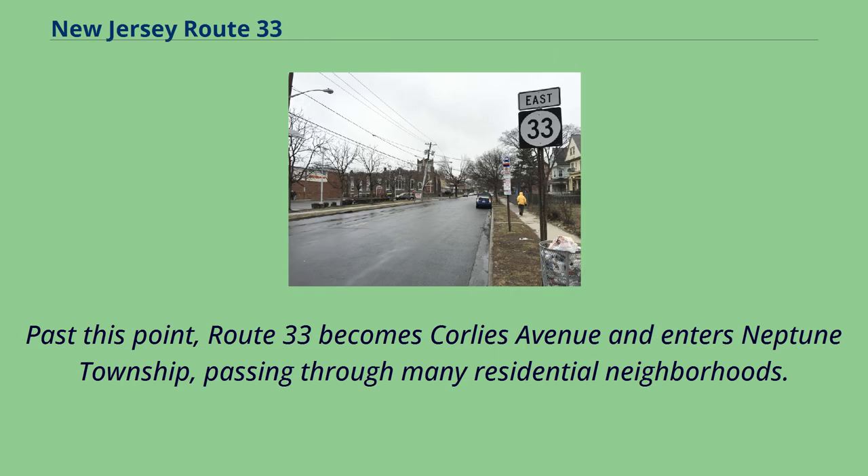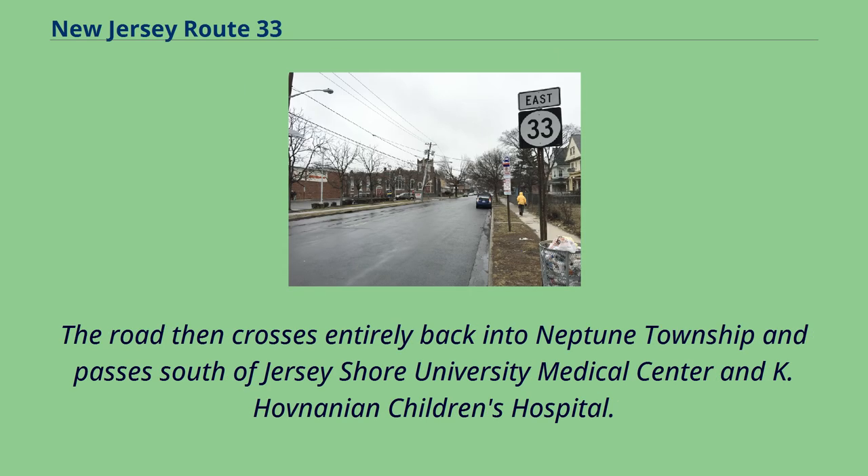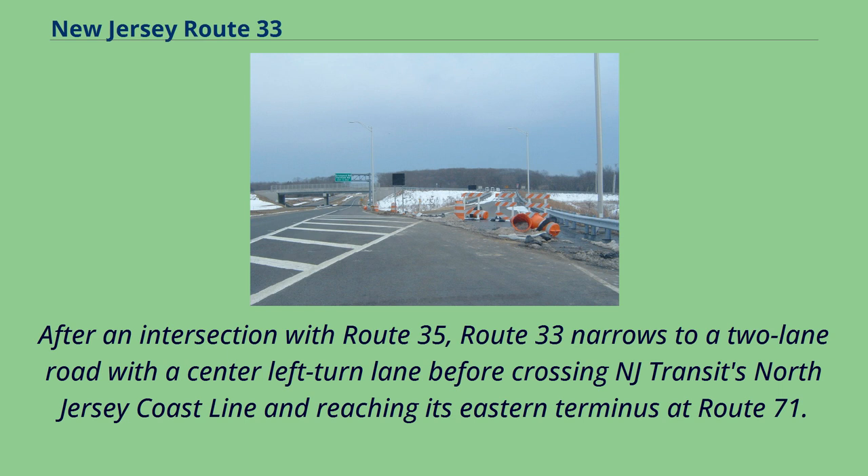Past this point, Route 33 becomes Corley's Avenue and enters Neptune Township, passing through many residential neighborhoods. After an interchange with the Route 18 freeway, Route 33 forms the border between Neptune Township to the north and Neptune City to the south. The road then crosses entirely back into Neptune Township and passes south of Jersey Shore University Medical Center and Kay Hovanian Children's Hospital. After an intersection with Route 35, Route 33 narrows to a two-lane road with a center-left turn lane before crossing NJ Transit's North Jersey coastline and reaching its eastern terminus at Route 71.